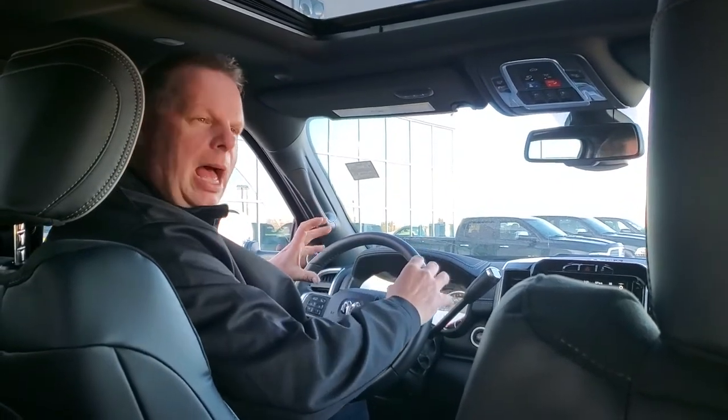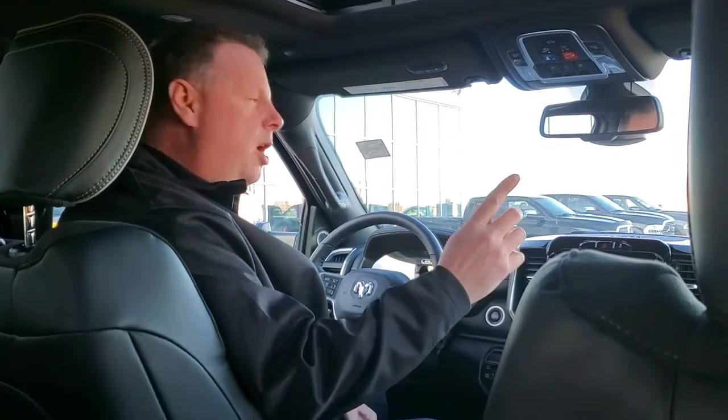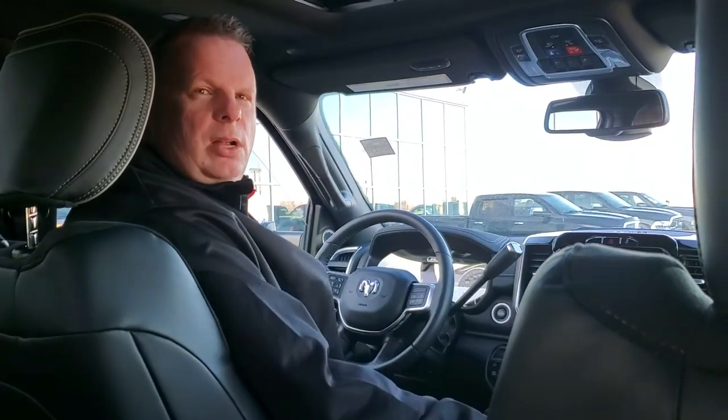This truck here, folks, is great — will haul anything, will look great in your yard. Come on down to Mountain View Dodge and have a look. Come and see me, my name is Jesse.